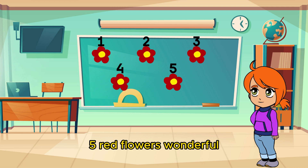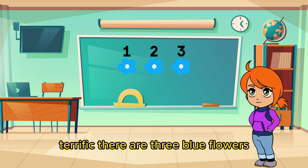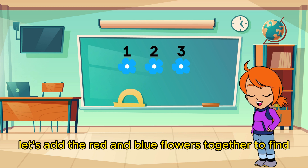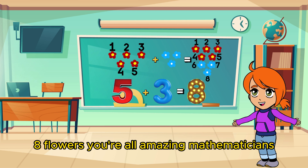Five red flowers. Wonderful! Now let's count the blue flowers. How many are there? Terrific! There are three blue flowers. Let's add the red and blue flowers together to find the total number of flowers in our enchanted garden. Eight flowers! You're all amazing mathematicians!